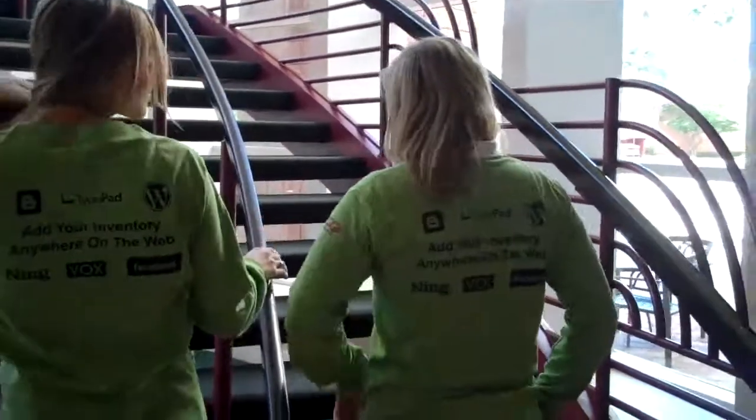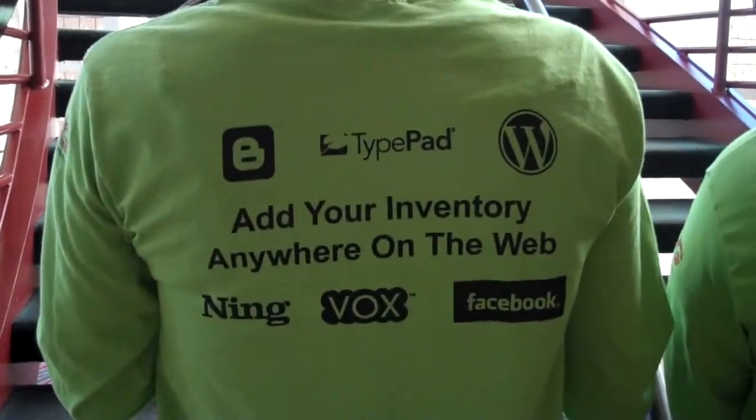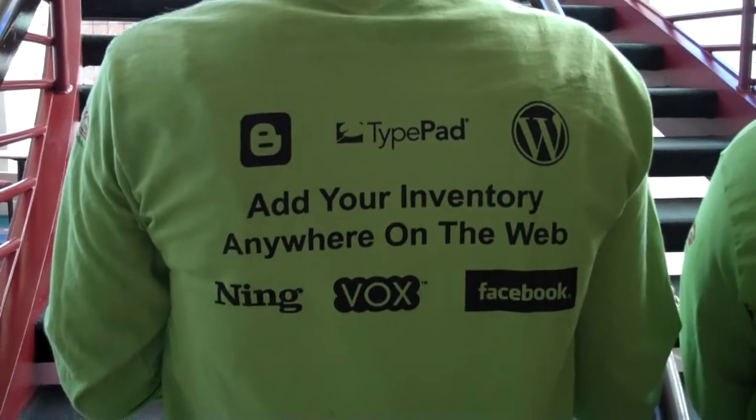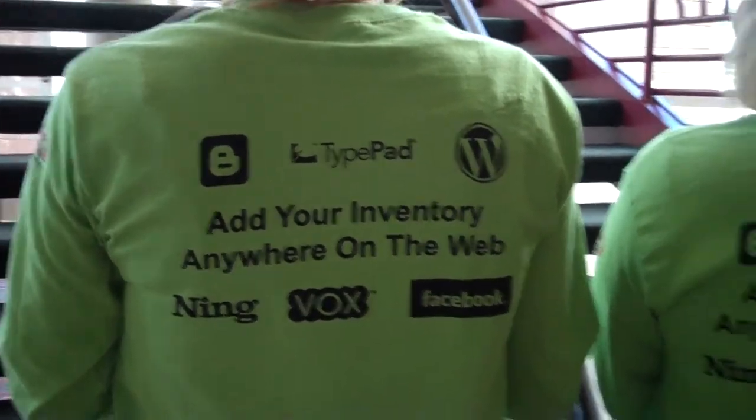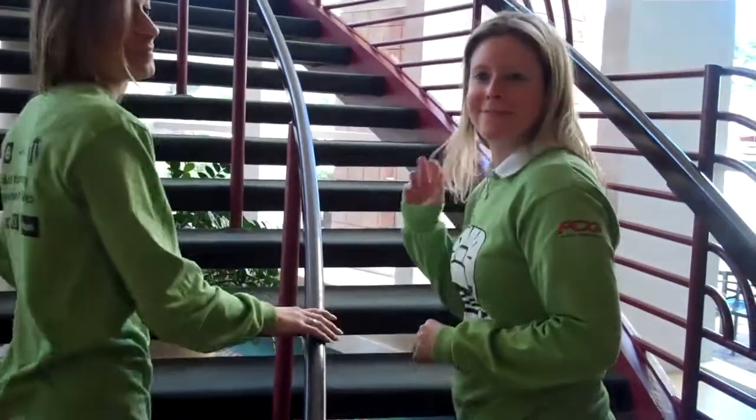Good energy. Now, why are you guys dressed up in green? What were you doing in the exhibit hall? We were trying to tell people about our new carport app. And what's the back of that shirt look like? It says you can add your car inventory to Blogger, TypePad, WordPress, NingVox, and Facebook. That's really cool — giving dealers the ability to take their car inventory wherever they want to blog. That's right. Absolutely.